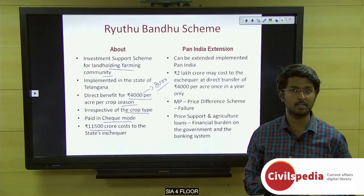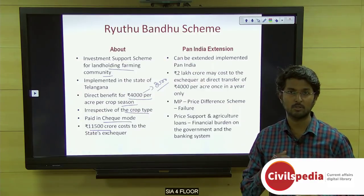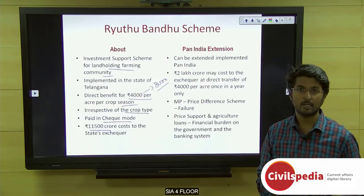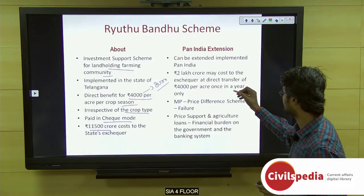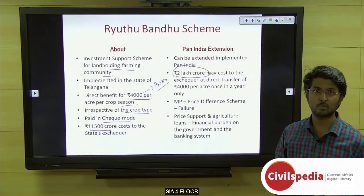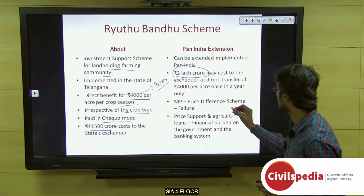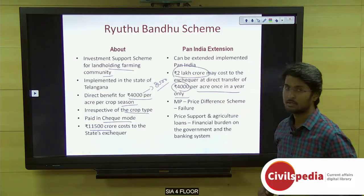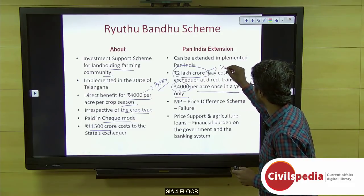This scheme costs around rupees 11,500 crores to the state's exchequer. It is a very successful scheme in Telangana and has also reaped some political benefits for the ruling party. If expanded pan-India, the government would need to invest around rupees 2 lakh crores for one crop season at rupees 4000, and approximately rupees 4 lakh crores for two crop seasons.